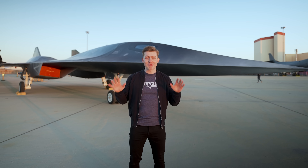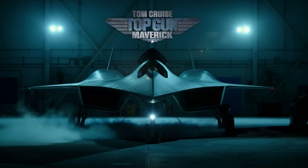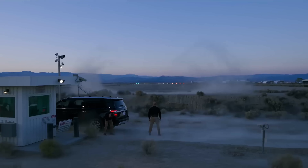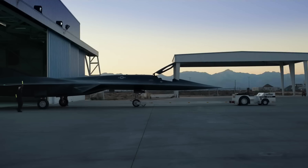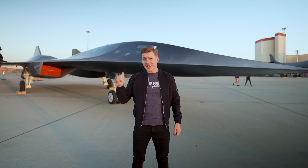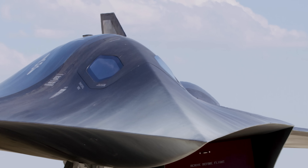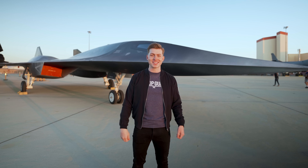Right behind me is the real-life Darkstar aircraft that was used on set during the opening scene of Top Gun Maverick. This hypersonic concept jet was actually designed by Lockheed Martin's top-secret Skunkworks division. Today we're getting an up-close look at Darkstar to learn what went into designing this aircraft, as well as how important hypersonic technology is for the future.